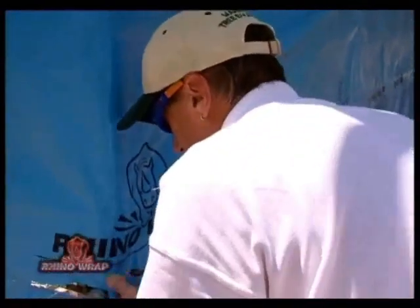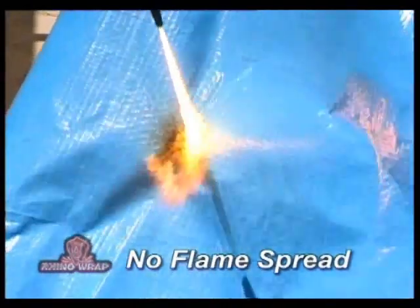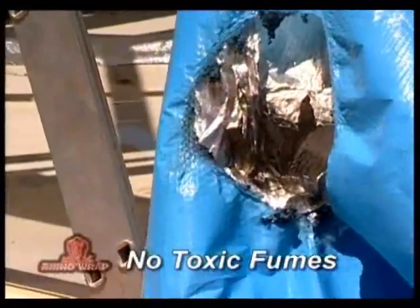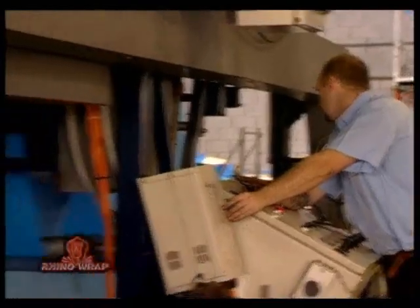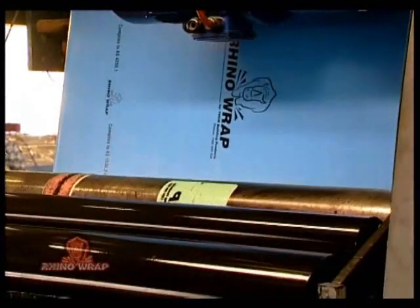RhinoWrap is a pliable building membrane with low flammability index in accordance with AS5000 and 30.2, which meets the BCA Part 3.7.1 fire hazard properties requirements. RhinoWrap complies with standards rating of ASNZS4200.1 and ASNZS4200.2, providing an effective barrier when used for sarking.